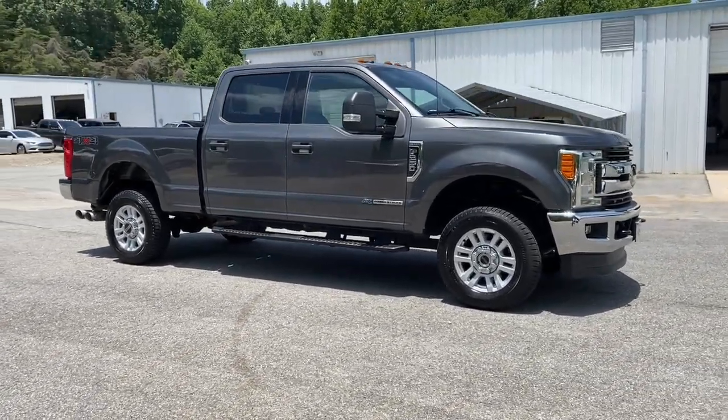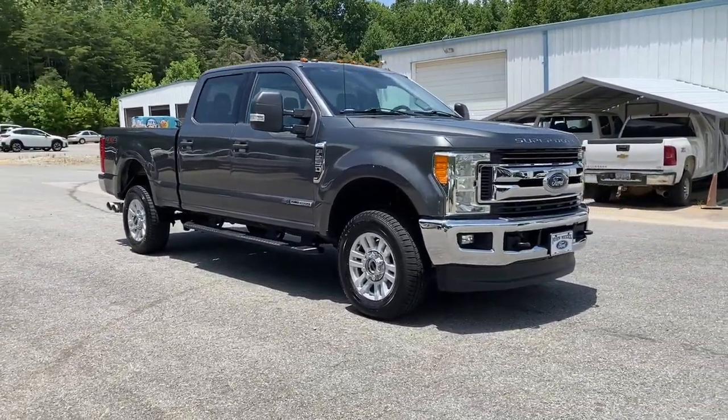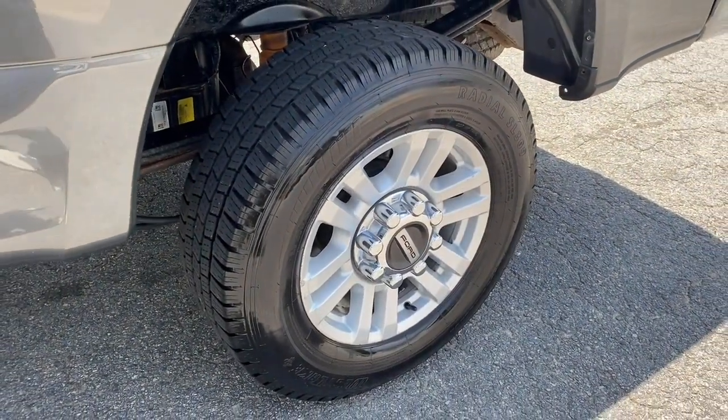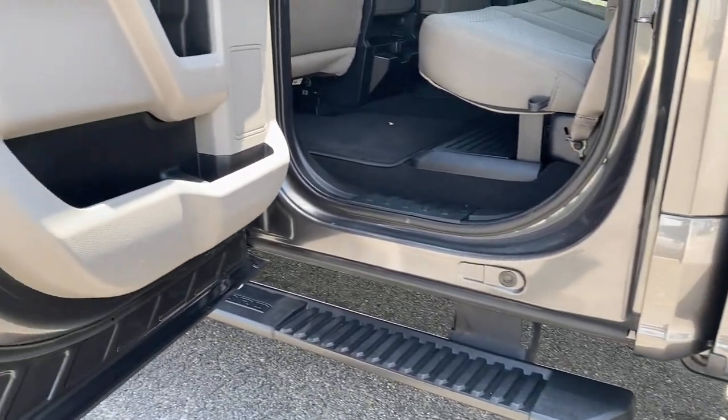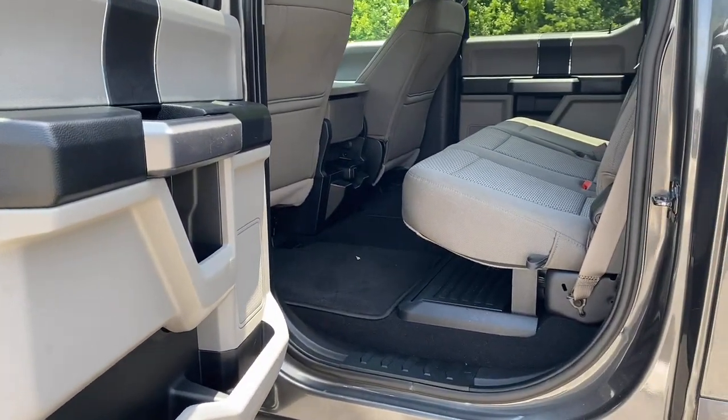Keyless entry, 8-cylinder engine, heated mirrors, 4-wheel drive, satellite radio, backup camera, Bluetooth connection, steering wheel audio controls, aluminum wheels, stability control.